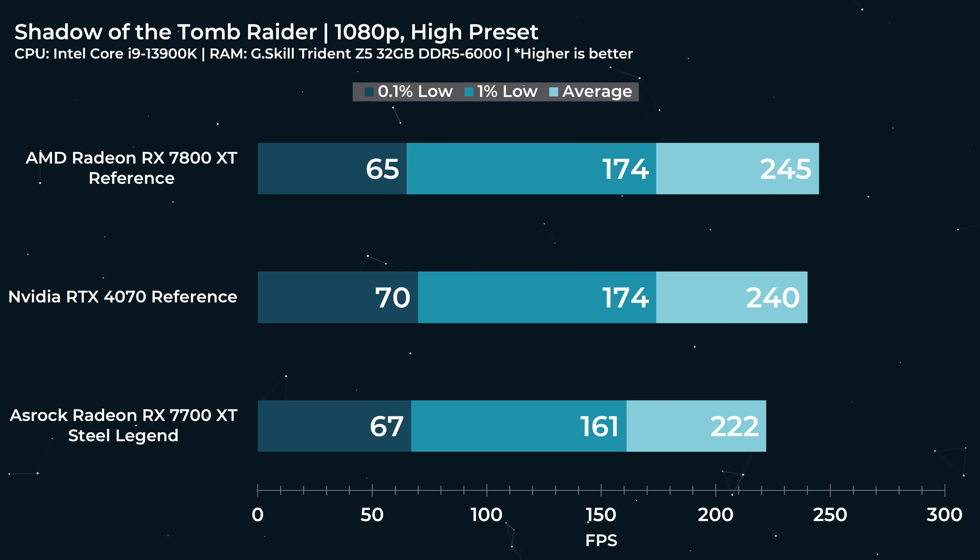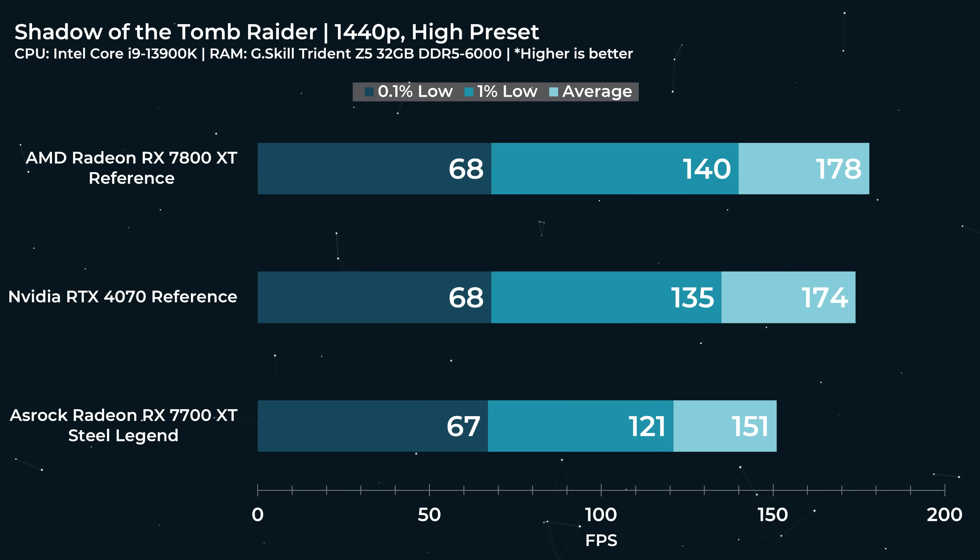Shadow of the Tomb Raider at 1080p High: 222 FPS. At 1440p: 151 FPS. This card basically slays for any 1080p and 1440p combination. I also tested Baldur's Gate 3 and Starfield — there's no built-in benchmark for either game, and Baldur's Gate 3 gets a little weird when you've been playing it for two or three hours at a time. But overall, it's a very enjoyable gameplay experience with this GPU in either game at 1440p.